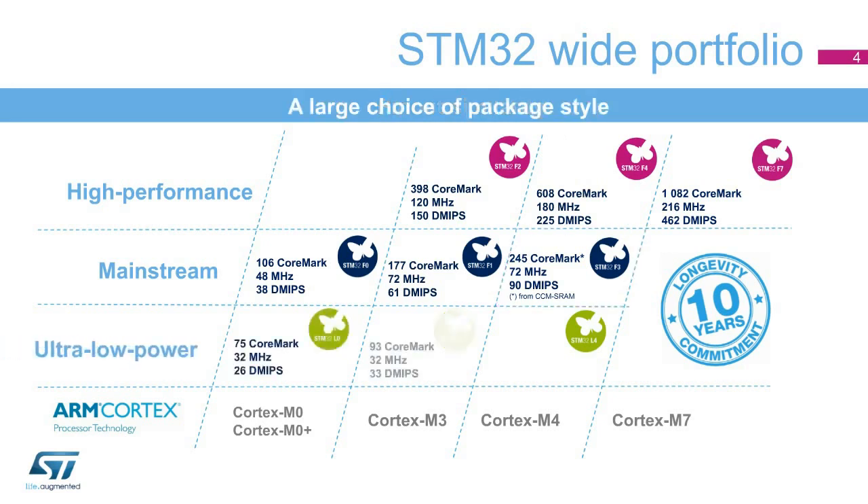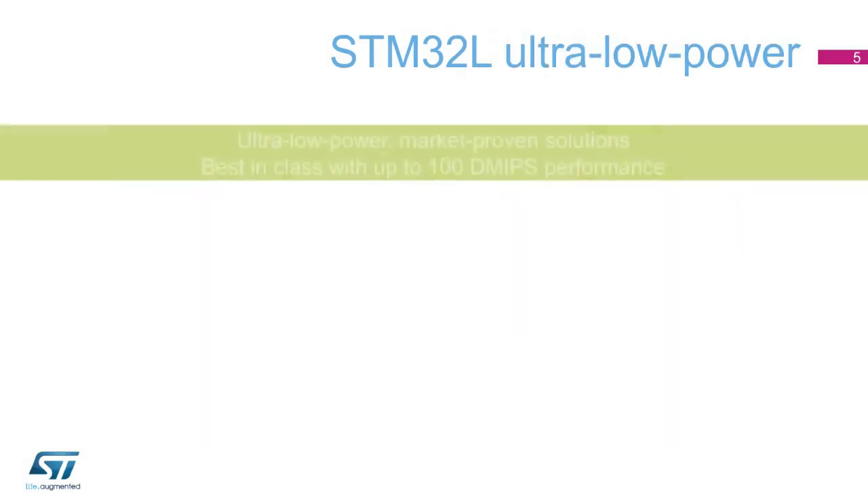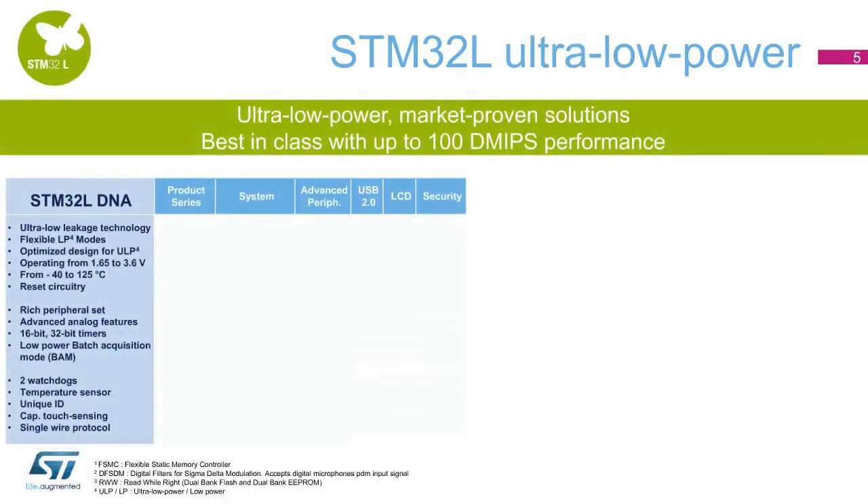The STM32L ultra-low power family focuses on applications where extending the battery lifetime is a key consideration — for example, sensors, wearables, or meters. The ultra-low power family offers a wide range of series, with the market-proven STM32L1, the entry solution STM32L0, and the STM32L4 with unprecedented ultra-low leakage modes, as well as the best performance in run modes for a device in this category. Developers can rapidly identify the best product for their application, even those having the most constraints. The STM32L MCU family is the largest portfolio of ultra-low power MCUs that exist today.